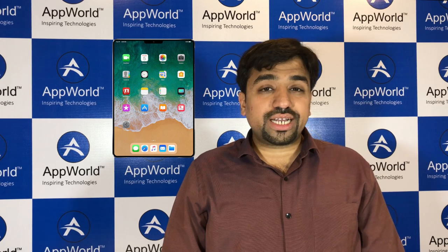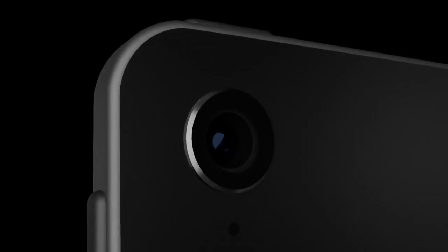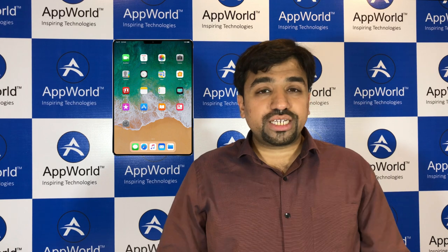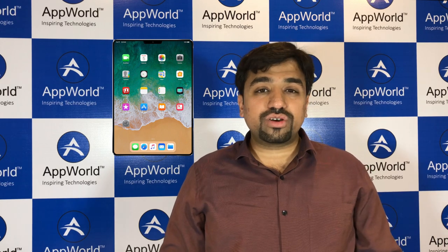Now I'll be talking about an exciting blog with regards to the next generation of iPads, that is the iPad X 2018. According to KGI Securities analyst Ming-Chi Kuo, which is the most reliable source for Apple leaks, he has confirmed that the iPad 2018 will have the features of an iPhone X.